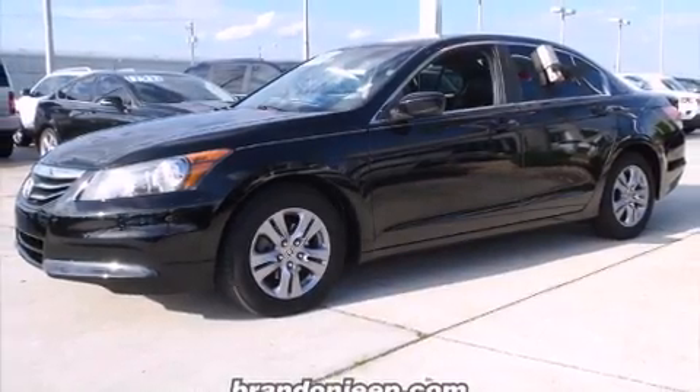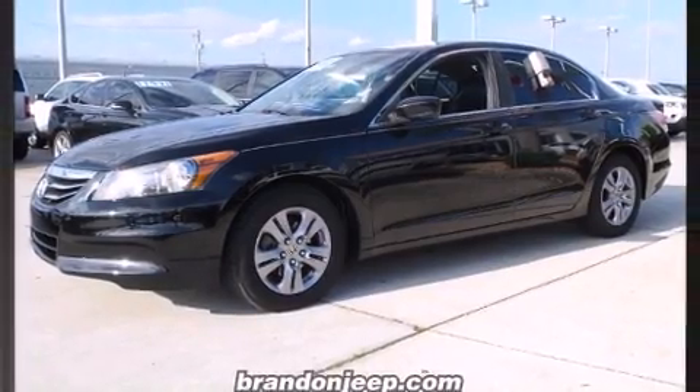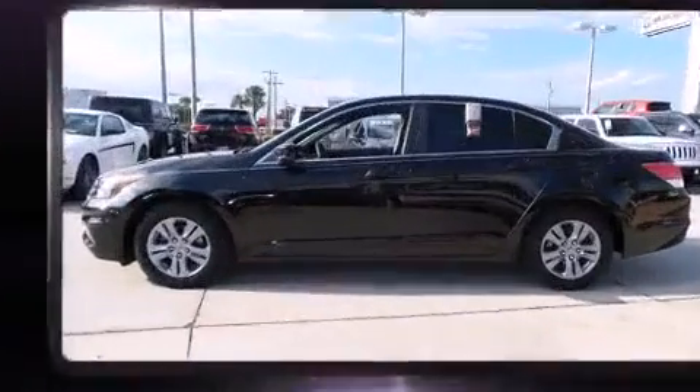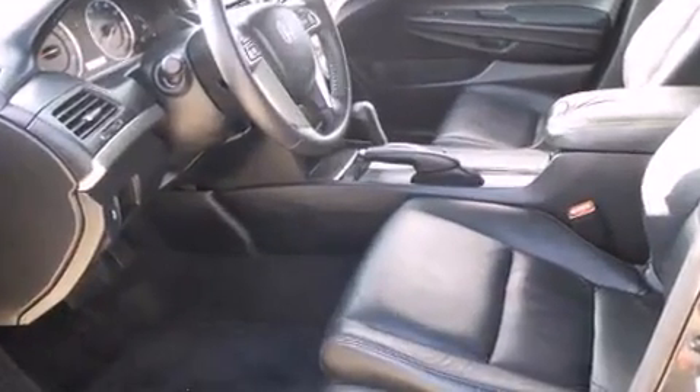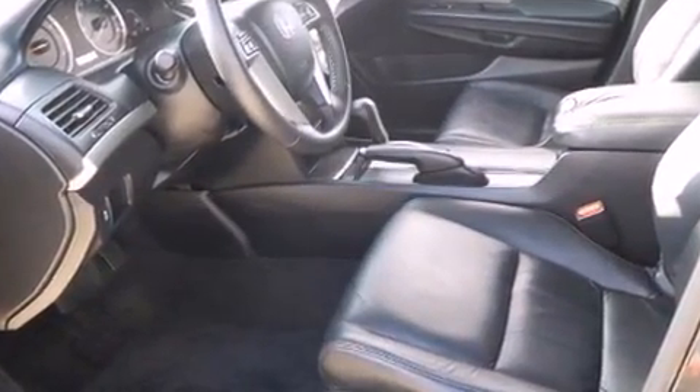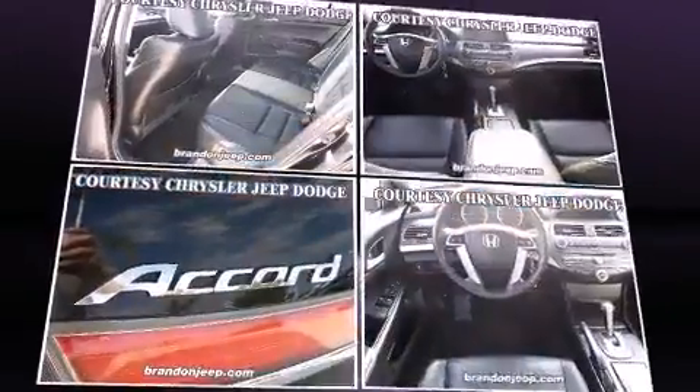Here's a great deal on a 2012 Honda Accord. Under the hood you'll find a four-cylinder engine with more than 170 horsepower, and for added security, dynamic stability control supplements the drivetrain.